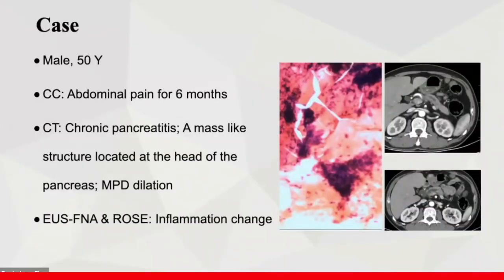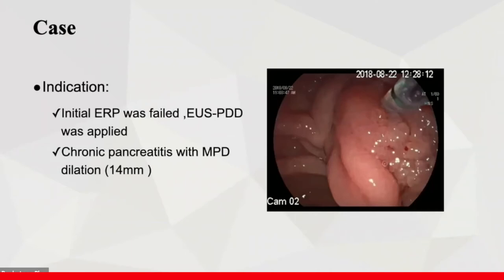We had this case last year. A 15-year-old gentleman was admitted to hospital with a chief complaint of abdominal pain. CT scan showed chronic pancreatitis and a mass-like structure located at the head of the pancreas, with the main pancreatic duct also dilated. Differential diagnosis between pancreatic cancer and mass-type chronic pancreatitis was considered, and FNA confirmed inflammatory change. As the inflammation invaded the duodenum, ERCP failed, so EUS-PD was applied.